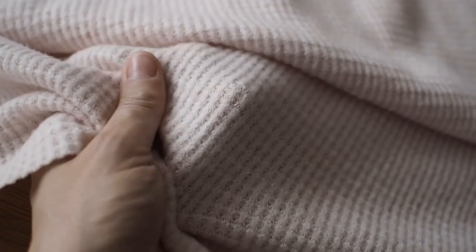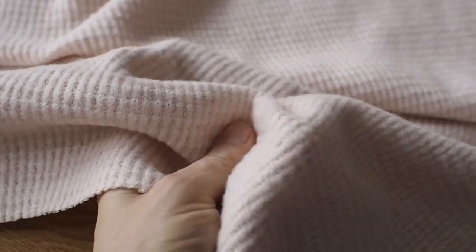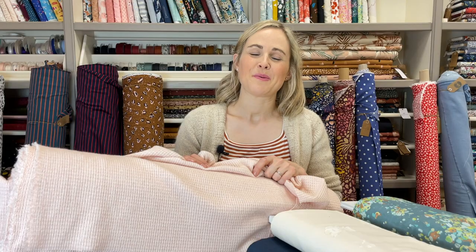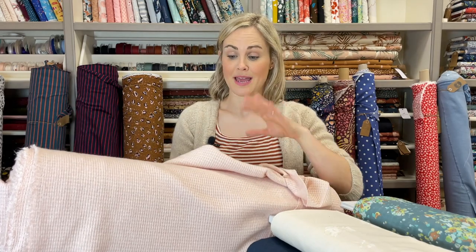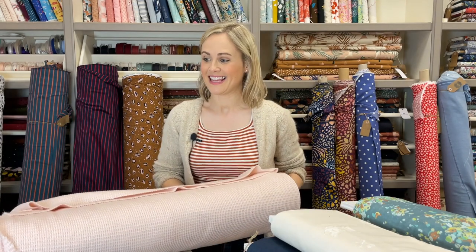Also back in stock is the fabric we used for the True Bias Marlowe cardigan in our window display — a really gorgeous snuggly pink waffle fabric. The outside has a gorgeous brushed texture and feels really really soft. It's quite a floppy fabric but perfect for that oversized style of the Marlowe. The pink is back in now, and the gray should be coming very very soon — within the next couple of days — so depending on when you're watching it might be back already.